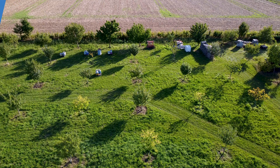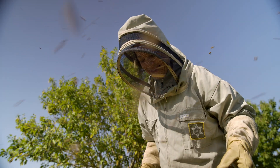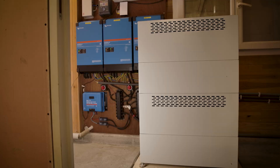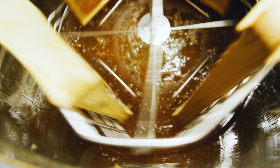This apiary is located near Reims in the north east of France, and that is of course the reason for honey production. With Victron Energy's help, the sun is powering the site and its equipment as an eco-friendly way to gather the honey.